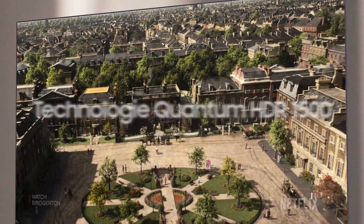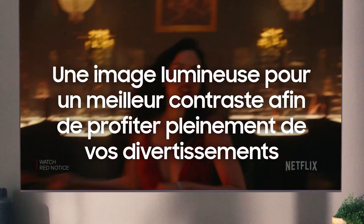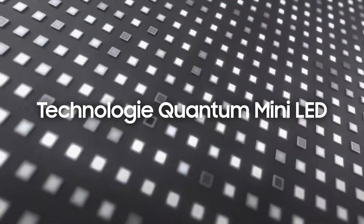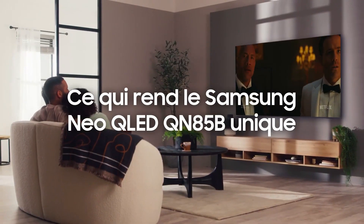We'd like a little more detail in the sound, but as we usually listen through soundbars or AV receivers, this isn't a deal-breaker for us. On paper, the Samsung QN85B appears to be an extremely competitive TV.